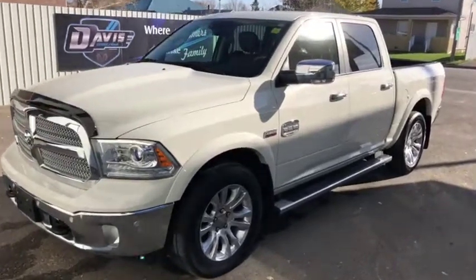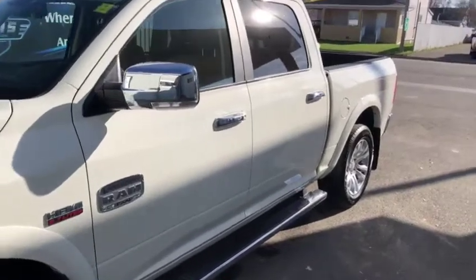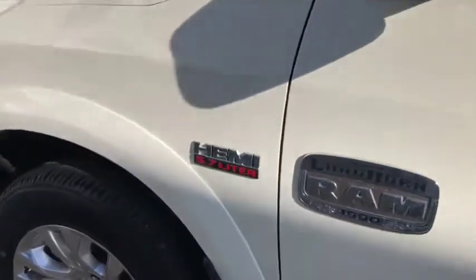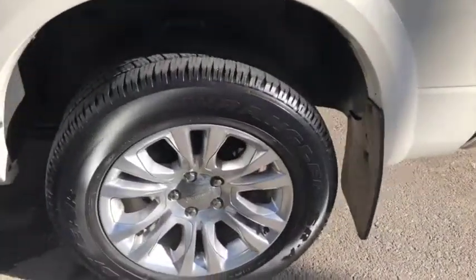Stock number 13929. This is a 2016 Ram 1500 Longhorn Edition, white in color, which looks very good. You do have the 5.7 liter V8 Hemi engine underneath the hood, and you also have the Longhorn rims with it as well.